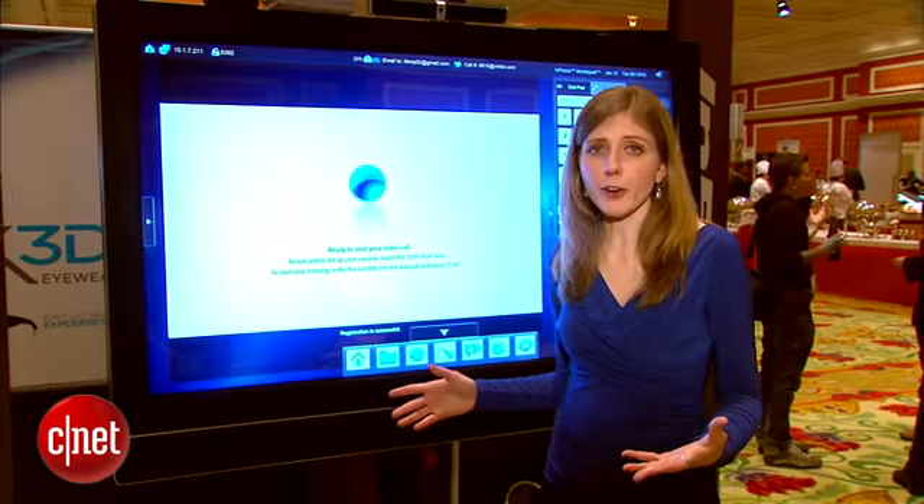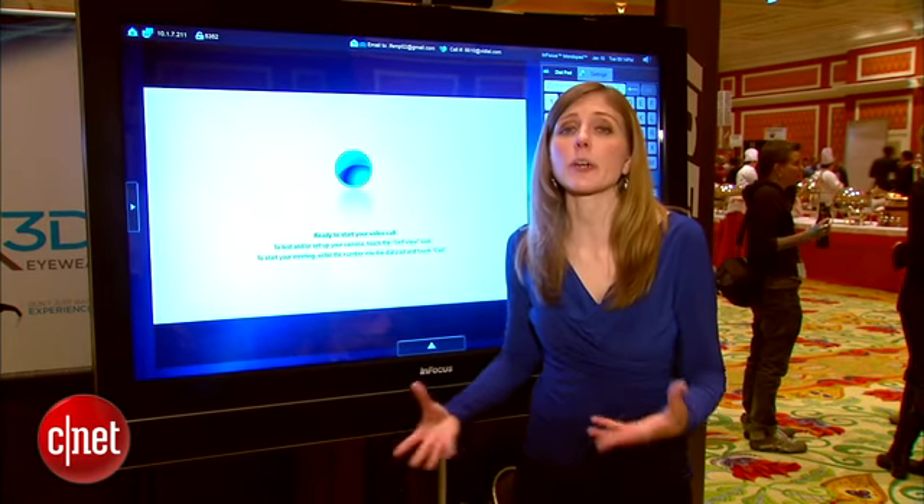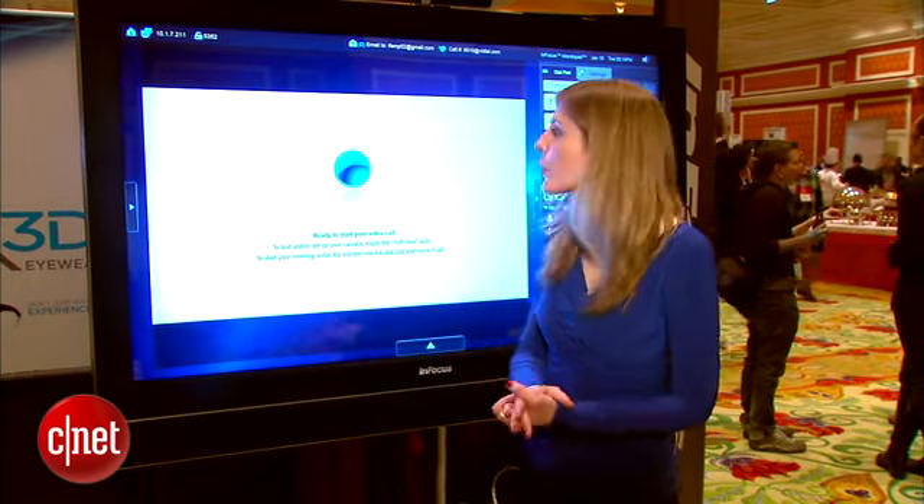It can also video conference, and because it's open it can video conference in many ways, whether it's Skype or GoToMeeting, whatever you want to use, because once again this is a Windows 7 product.